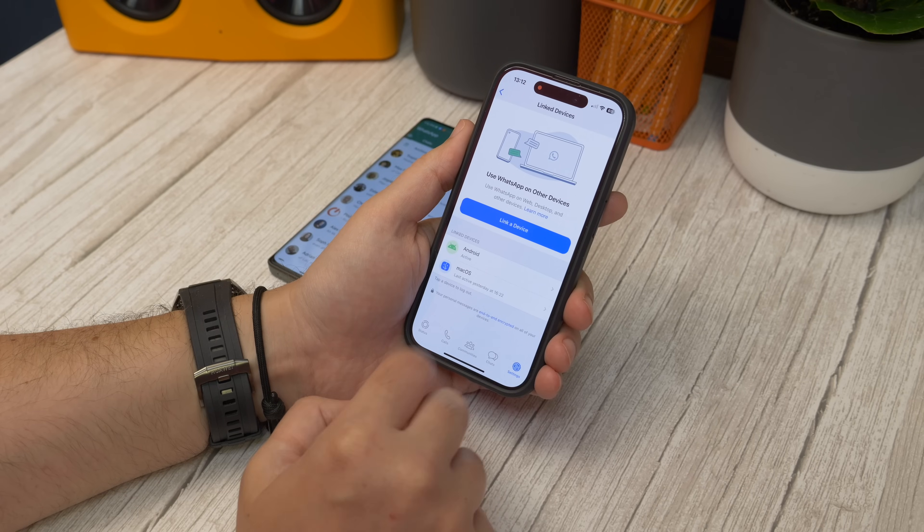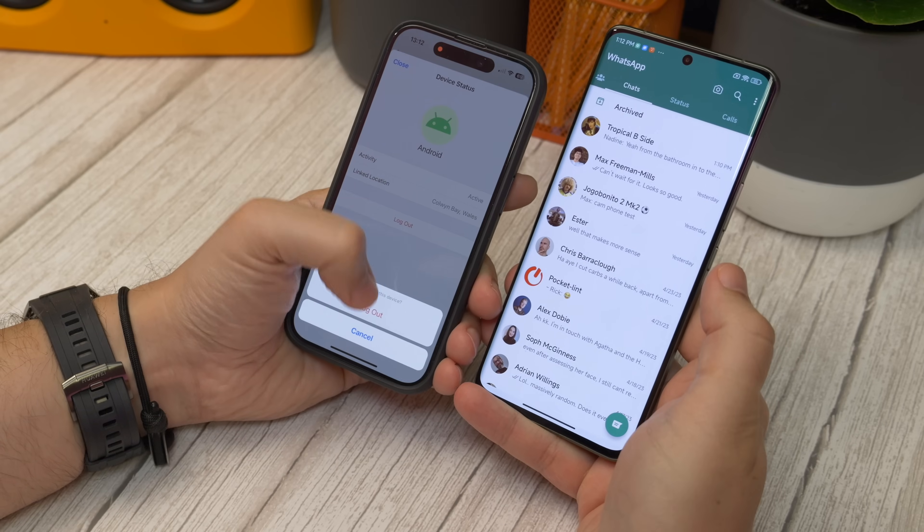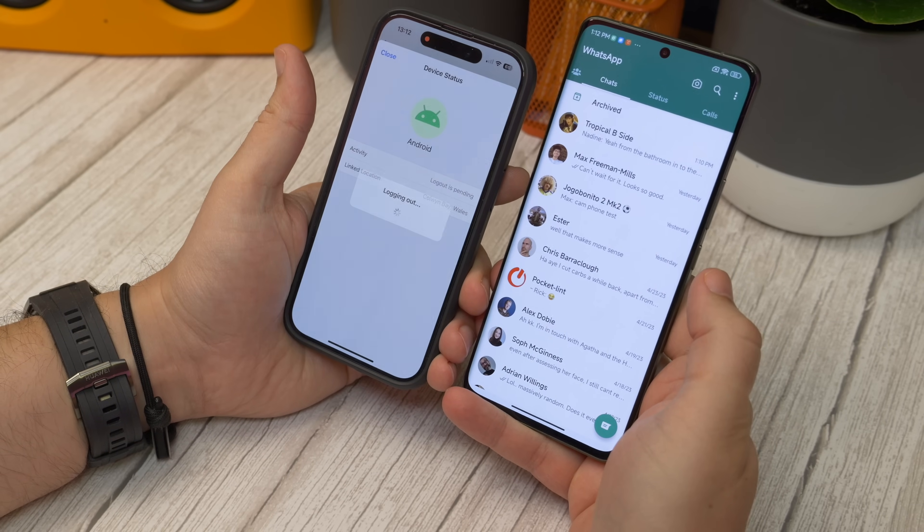If at any point you need to log your secondary phone out, open the Link Devices settings screen on your main phone again, choose the device from the list that you want to log out, and then tap Log Out on the next screen.